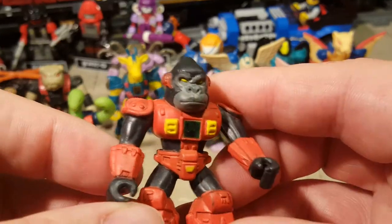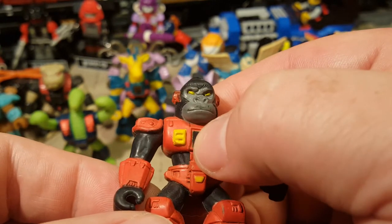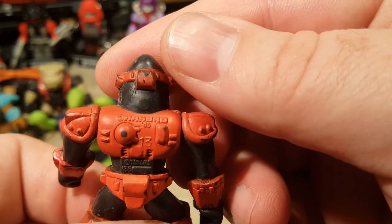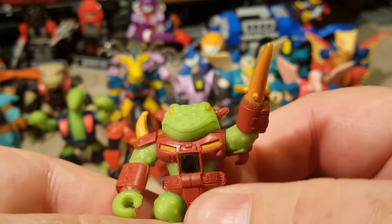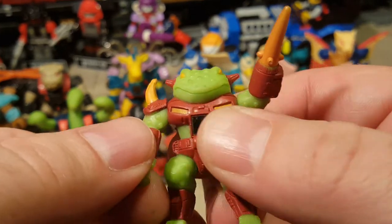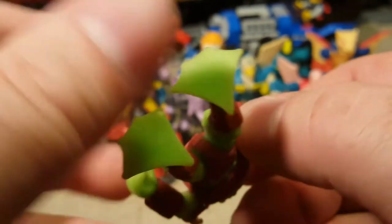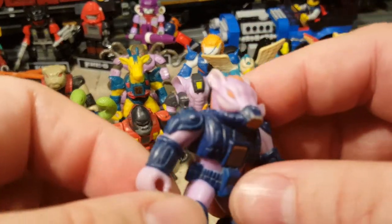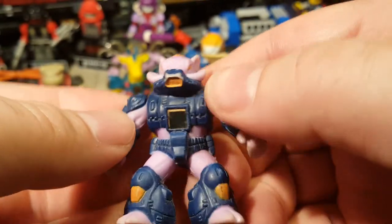We're at 10 minutes already, so let's hurry this up. We've got a gorilla here. His symbol is worn out as well. No holes, and he is from 86. We've got a frog here with a spear on one hand — that's pretty cool. He should be water because he's a frog — he's an amphibian. His symbol doesn't work. No holes in the feet. Here we have a boar — he's pretty cool. His symbol looks really worn out. No holes in the feet.